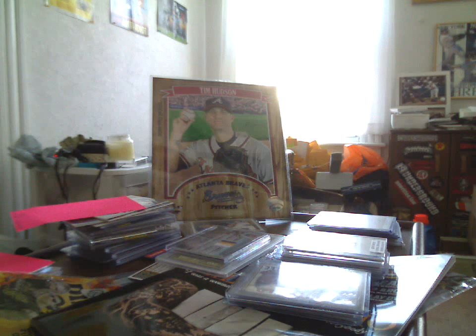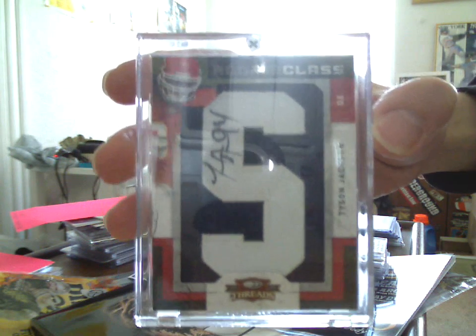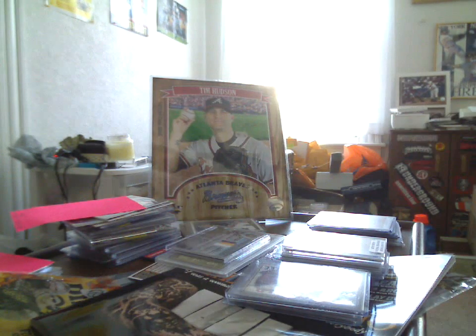I actually didn't know I had this until I just stuck my hand in the box on the way back from the show yesterday. Tyson Jackson Letterman out of 350, out of Donruss Threads. That is for trade, and I'll ship in that nice screw down that they provided. Thank you to that eBay seller for that, always appreciate it.